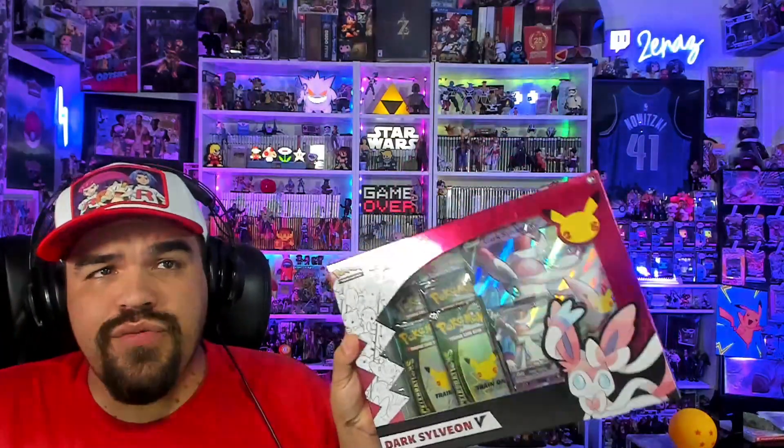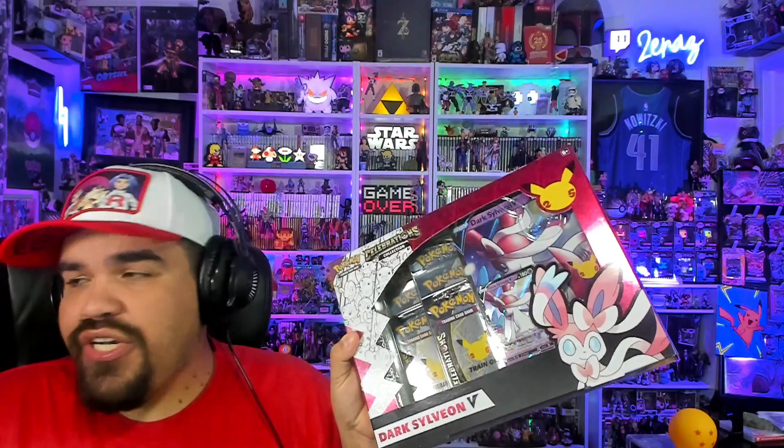For the packs we're going to open that include Venusaur in the set, we have the Celebrations set — this is a Dark Sylveon box. We're going to open up four packs of Celebrations. Celebrations was so much fun. During this era of my streaming and YouTube creation journey, we opened a lot of Celebrations — we were chasing the Venusaur. It took a little bit, but we did get it. I'm going to show you guys some childhood cards, including some childhood Venusaur cards. I have a couple of them to take a look at.